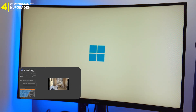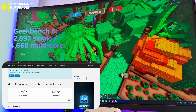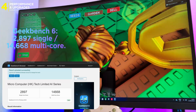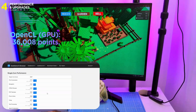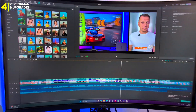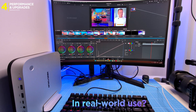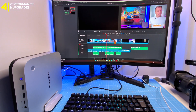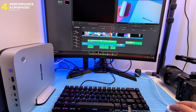Benchmark time, because numbers still matter. In Cinebench R23: 21,927 points multi-core and 1,997 single-core. In Geekbench 6: 2,897 single and 14,668 multi-core. In OpenCL for GPU: 36,800 points. That's not just good — that's top-tier laptop territory in a compact desktop. In real-world use it flies: 4K video editing smooth, Blender renders fast, AI model inference surprisingly stable.